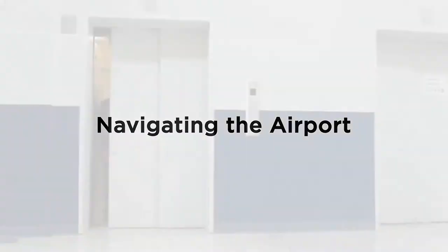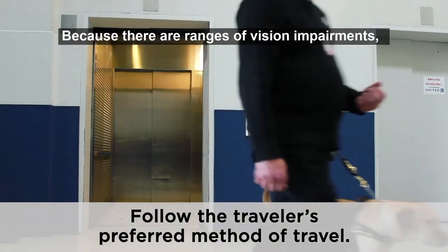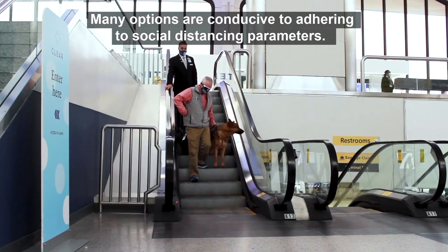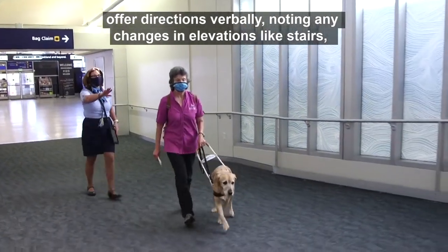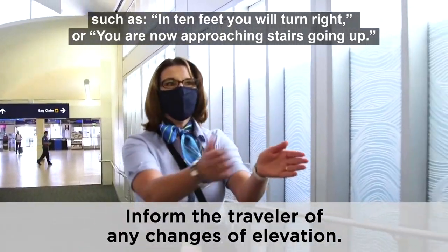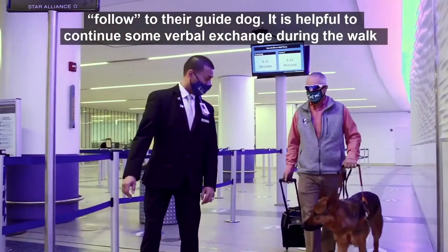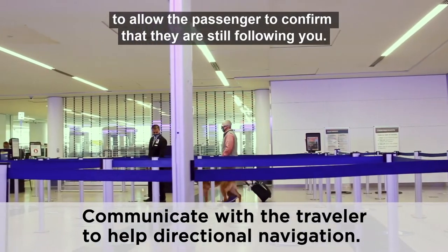It is essential to ask the traveler their preferred method of navigating the airport. Because there are ranges of vision impairments, the traveler will communicate how much detailed information they may need from you. Many options are conducive to social distancing. Some travelers will ask you to follow behind them while you offer directions verbally, noting any changes in elevation, such as 'in 10 feet you will turn right' or 'you are now approaching stairs going up.' Or they may ask to follow you by giving the command 'follow' to their guide dog. It is helpful to continue some verbal exchange during the walk so the passenger can confirm they are still following you.